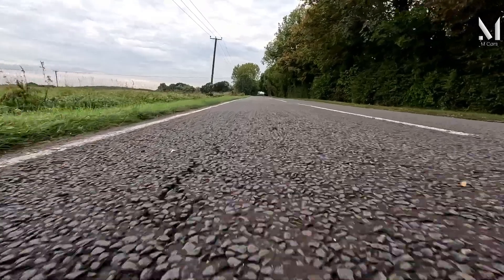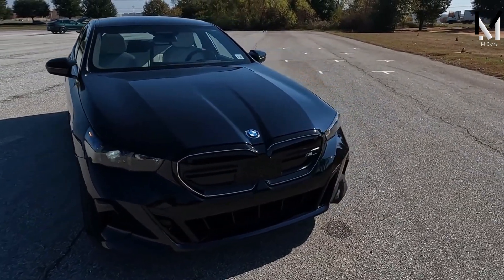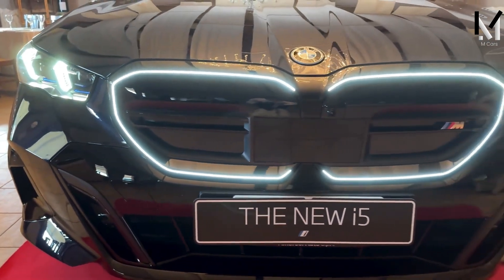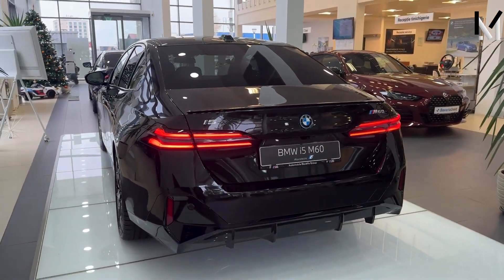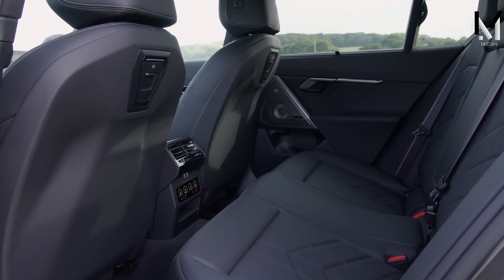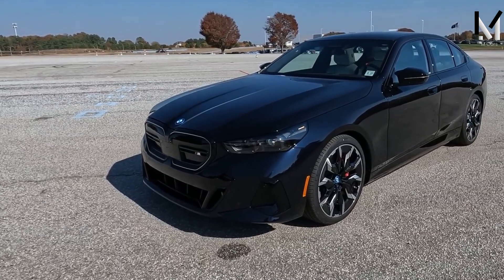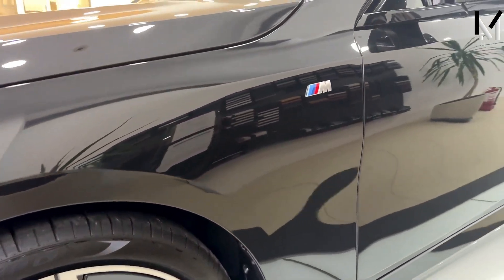The BMW i5 M60 2024 is a stunning electric sedan that combines luxury and performance. It has a bright and aerodynamic trunk, with a large kidney grille that reflects blue accents to highlight its electric character. The grille also has sensors and cameras for advanced driver assistance systems, and LED headlights and rear lights give the car a futuristic look. The car is also equipped with a panoramic roof that allows natural light to enter. It is standardly equipped with an M sports package that adds sports elements such as blacked-out external decorations, 20-inch M performance wheels, and M badges.